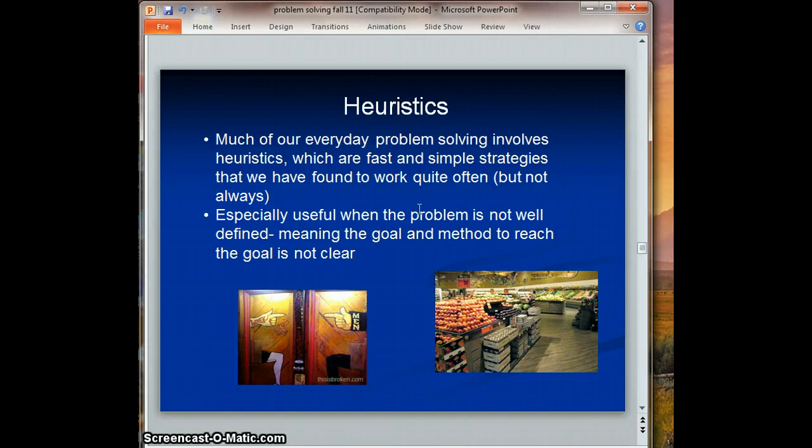Now we've moved on to heuristics. Many of the problem-solving issues that we face on a daily basis, we solve without even realizing it. We solve them with heuristics, which are simple strategies that work very quickly and are usually successful. Heuristics are especially useful when there isn't a clear formula or a clear way to go about solving the problem.